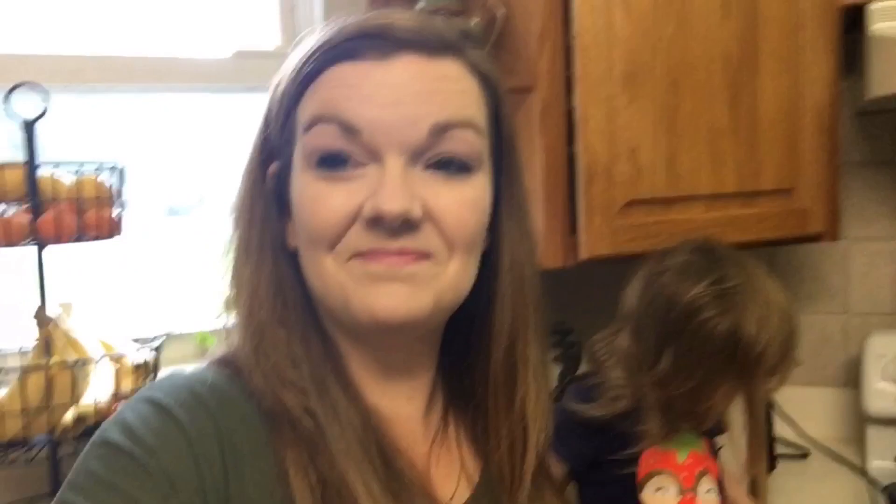My oldest daughter is really picky. The third recipe I'm going to share is chicken tortilla soup. This one is new to me — I like chicken tortilla soup and so does my husband, so I'm hoping we like it so I can add it to my meal plan.